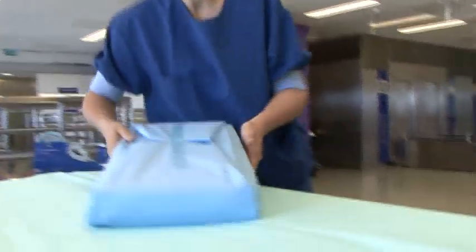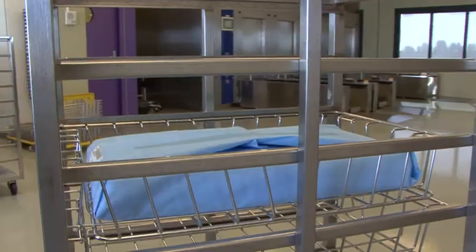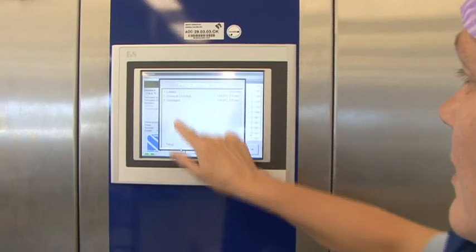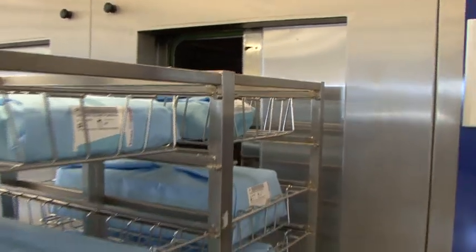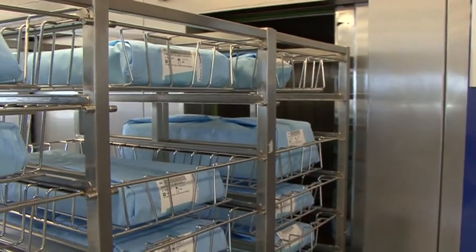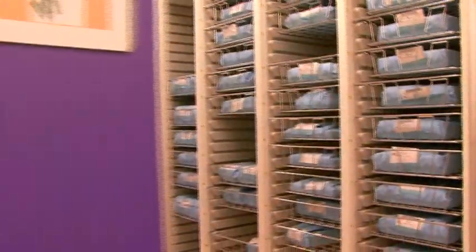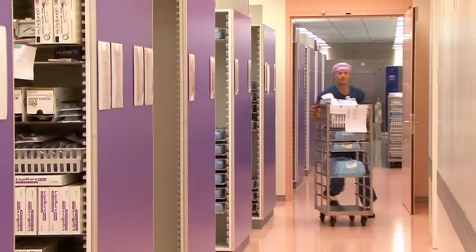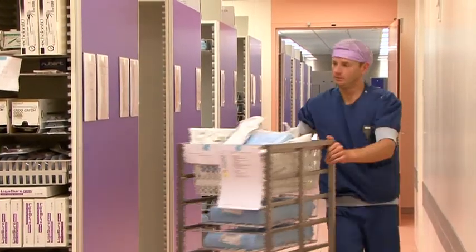Labeling is essential for traceability at all times. After packing, the devices are sterilized to kill all the bacteria within the sterile barrier system. After sterilization, the sterilized devices, protected by their sterile barrier system, are stored under special conditions until needed for an intervention or operation.